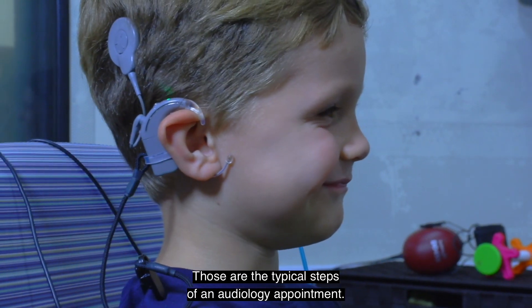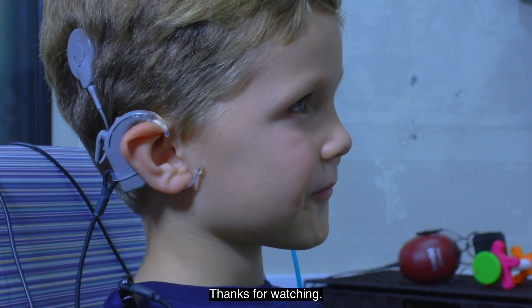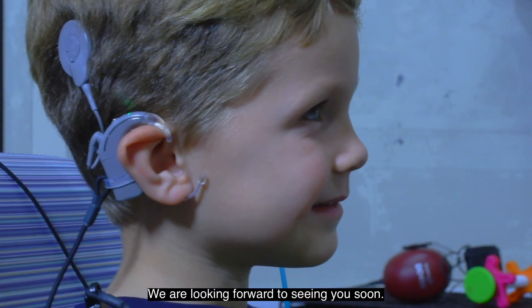Those are the typical steps of an audiology appointment. Thanks for watching. We are looking forward to seeing you soon.